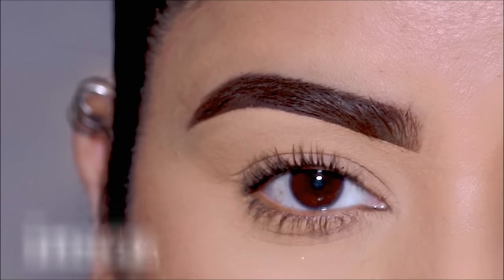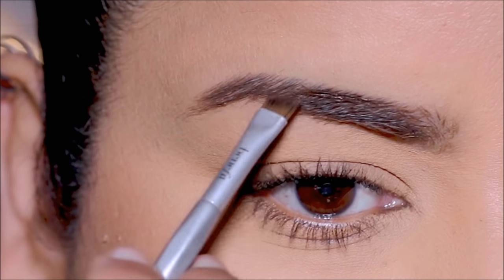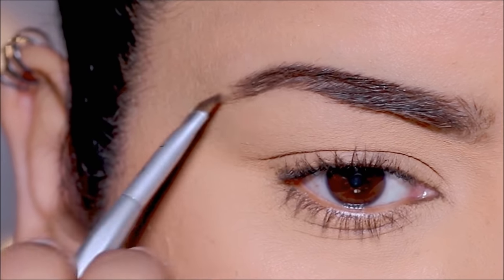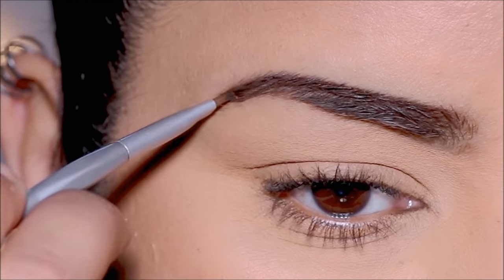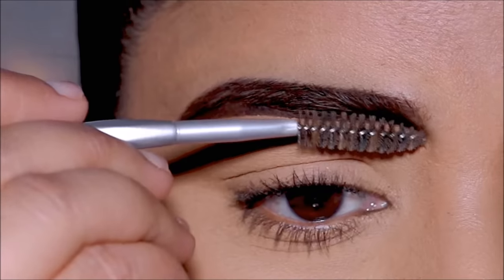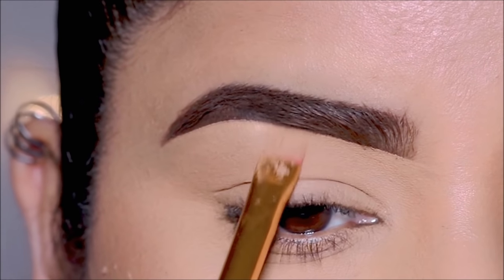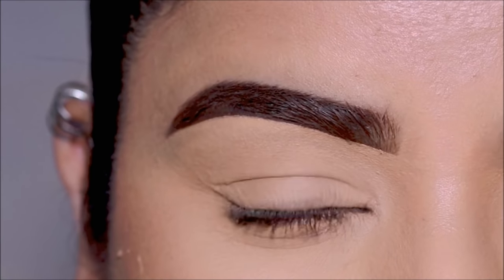Then we have the insta — or Instagram — eyebrows. For this I'm using the OFRA Brow Pomade in dark brown, applied with an angled brush by Benefit Cosmetics. I'm going to fill in the sparse areas and reshape my brows to make them look thicker. Then with the help of some concealer I'm going to clean up underneath the brows to make it look crisp, neat, and graphic. Thick brows have been a trend on Instagram with the hashtag 'brows on fleek.'